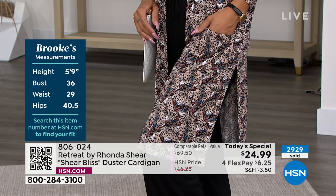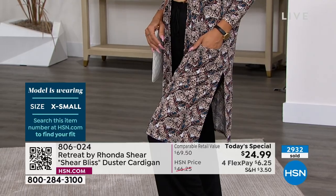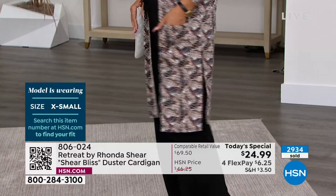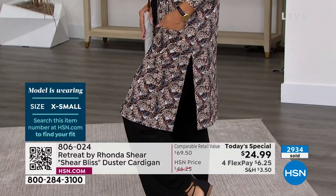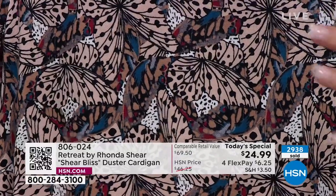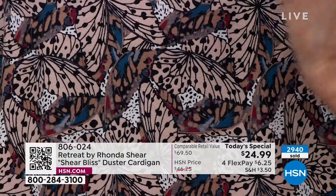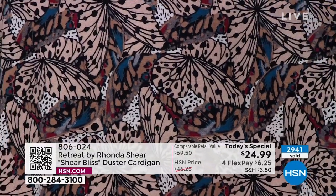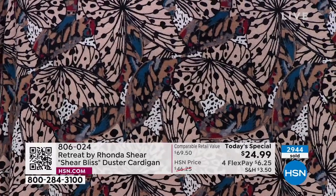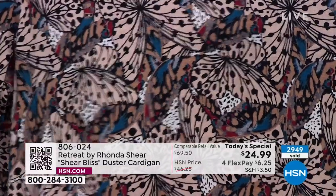Brooke is wearing the extra small and normally wears an extra small. We'll get a close-up of that one shortly so you can look at the tanks together. Look at the colors in the safari butterfly — a beautiful soft tan, steel blue, a little gray, black, cream, and a little maroon wine. You can wear this with anything.